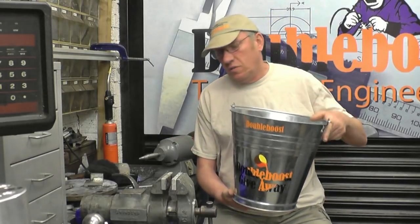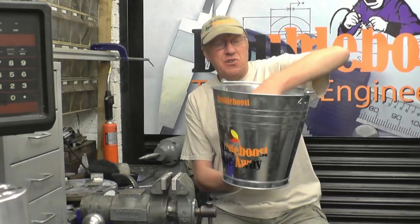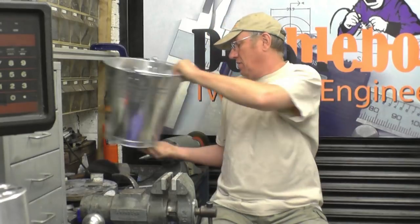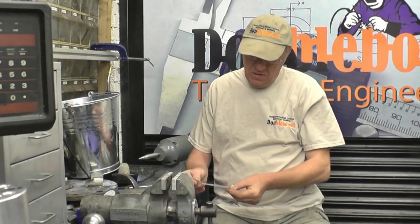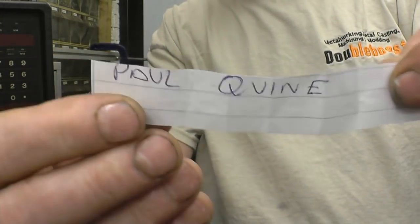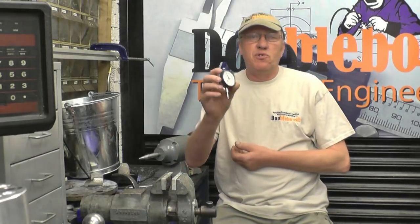I'm going to draw the name out of the bucket for this week's raffle, which was that little micrometer. Let me give it a good rake about — I know I still had these names in there from last week — and give it a good sort out. Right, that one name says Paul Quinn. Paul, I'll get that posted off to you this week.